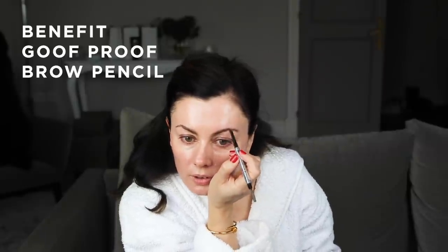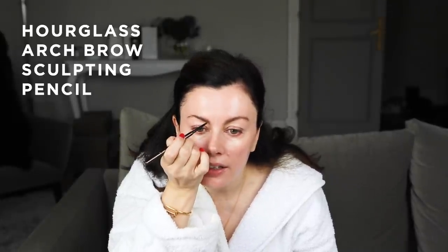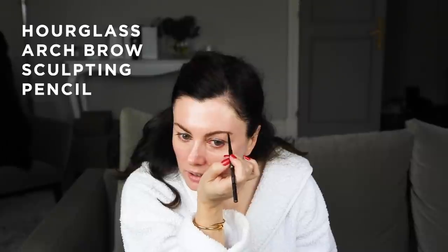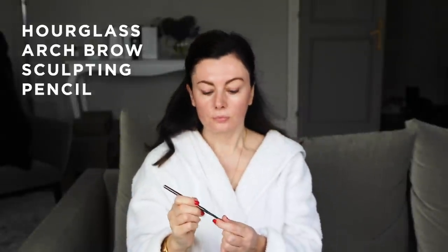Then I give everything a good brush through. If I'm using the Hourglass I'll often just define the hairs at the beginning of the brow, and it helps you get that more separate appearance of the hairs so it doesn't look too blocky. Then you can clean up the lines. And then I use a bit of Anastasia's Tinted Brow Gel just to hold everything in place.